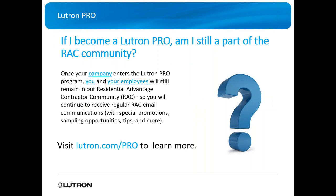Many of you are part of the RAC community — Residential Advantage Contractor. If you become a Lutron Pro, you still remain part of RAC. You'll still receive RAC emails, special promotions, sampling opportunities, and tips. You'll simply be one step above — also a Lutron Pro dealer.